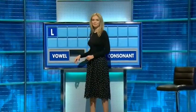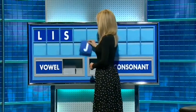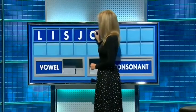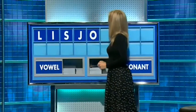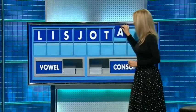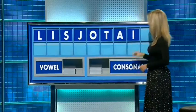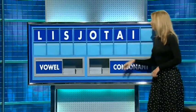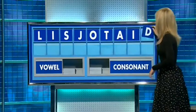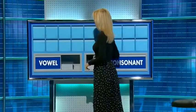L and a vowel, I. And a consonant, S. And another consonant, J. A vowel, O. A consonant, T. A vowel, A. Another vowel, I. And a consonant, please. And that last one, D. Now, in the corner — six. Thank you, Sam. S.